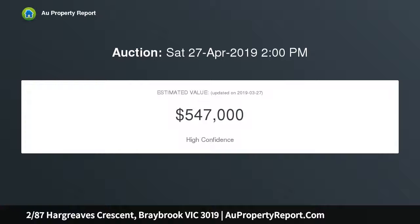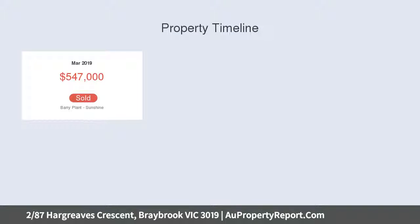The property comprises two bedrooms with built-in robes, a naturally bright bathroom with large bath, and an exceptional open living area. The kitchen is equipped with stainless steel appliances.